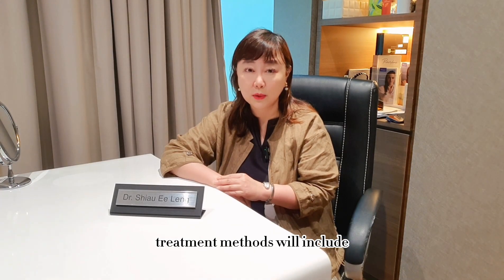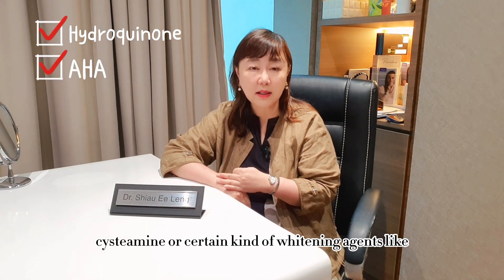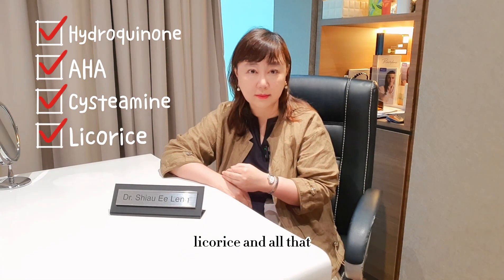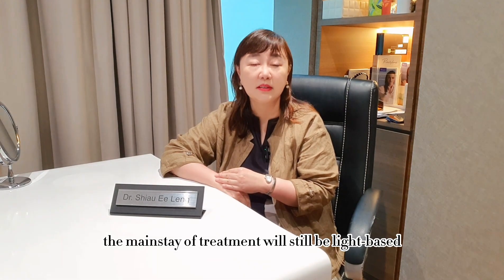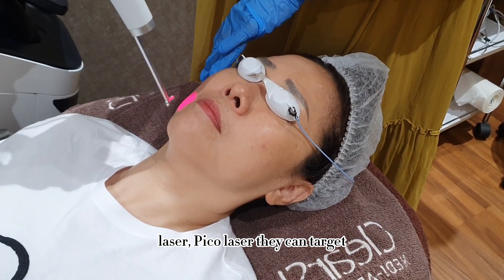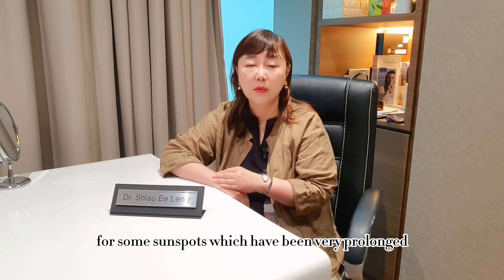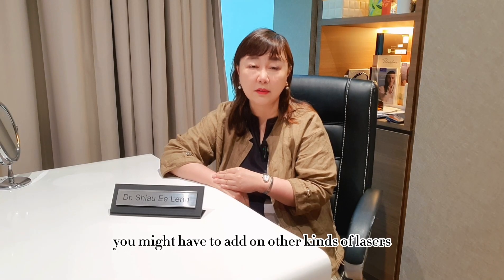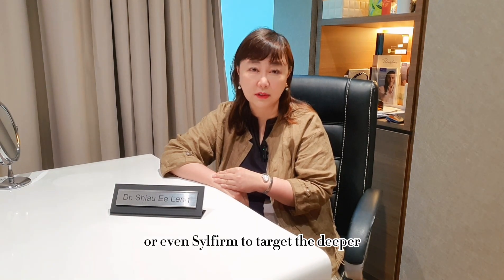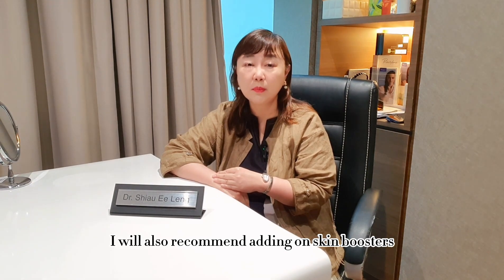Treatment methods for sun spots include topical creams consisting of hydroquinone, peeling acids like AHA, cystermine, or certain whitening agents. However, the mainstay of treatment will still be light-based, such as IPL, NDA lasers, and Pico lasers that target pigmentation on the epidermis. For very prolonged sun spots, you might need to add other lasers like dual yellow lasers or Sylfirm to target deeper pigmentation.